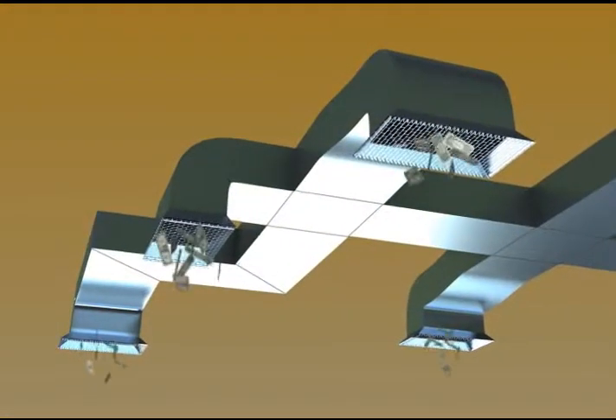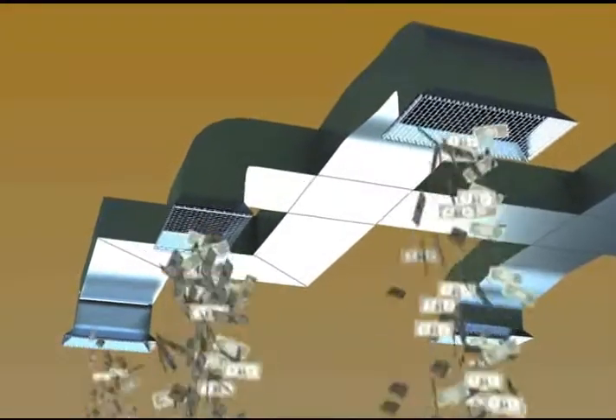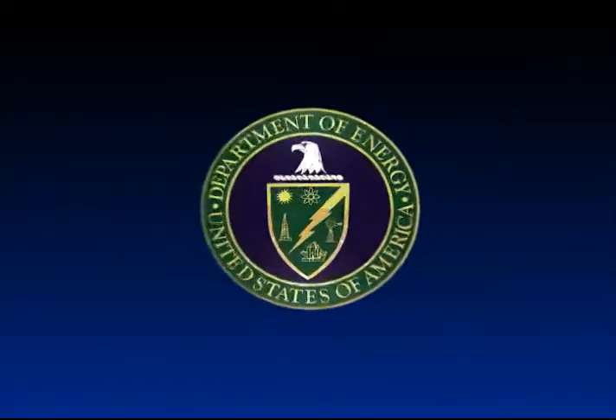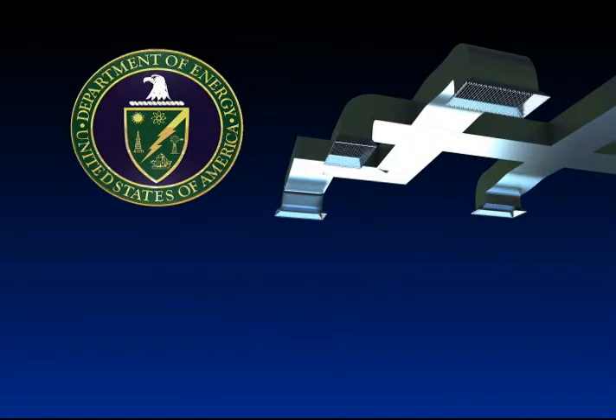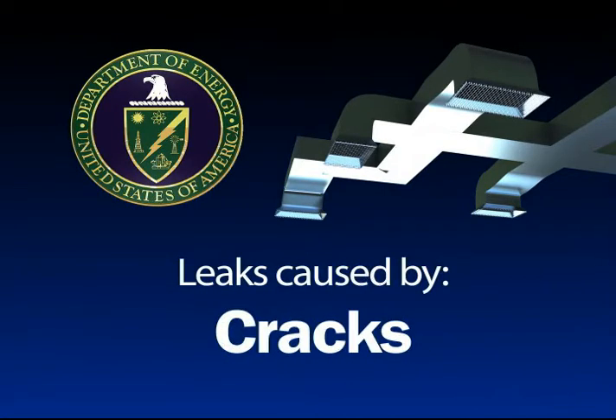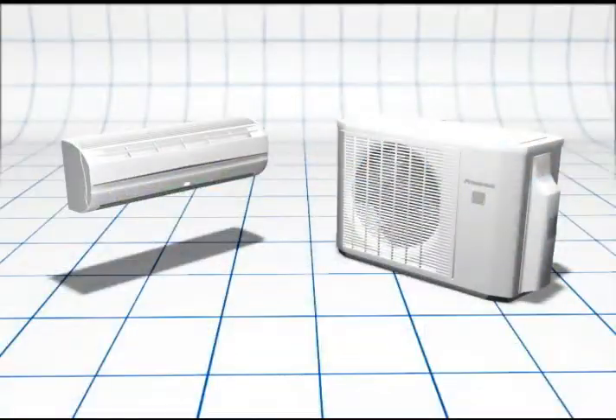A Frederick system works in the same way as a central system, except you're spared the expense and hassle of ductwork. Ducted central systems require the installation of bulky, expensive ductwork, and the Department of Energy reports that a typical residential ducted system loses 25 to 40 percent of its performance due to leaks caused by gaps, cracks, and disconnections.